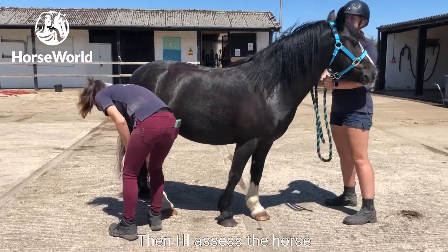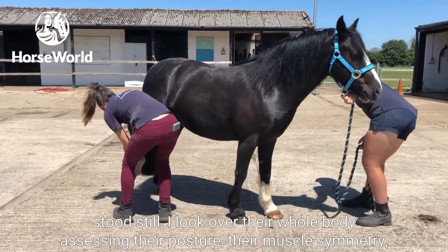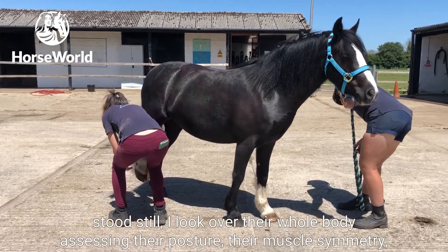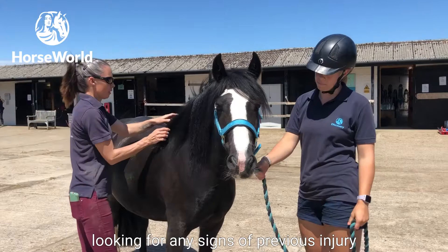Then I'll assess the horse stood still. I'll look over their whole body, assessing their posture, their muscle symmetry, and looking for any signs of previous injury.